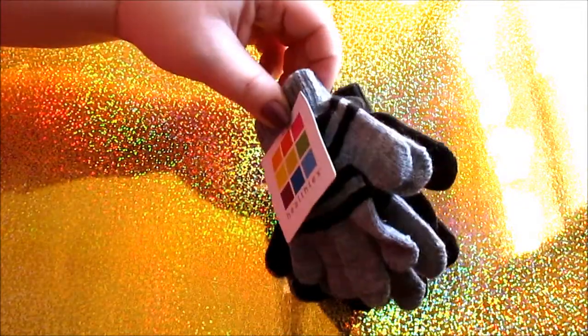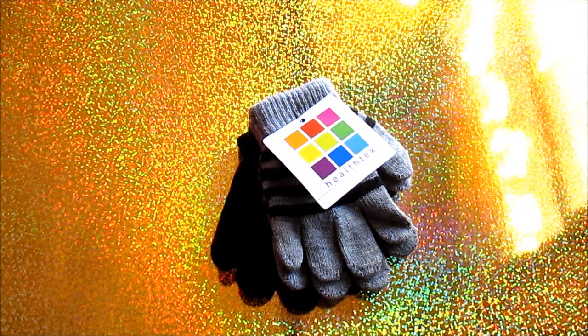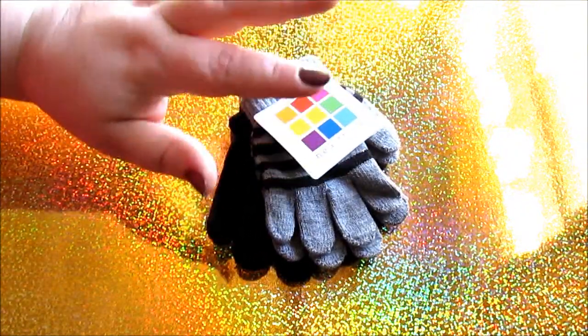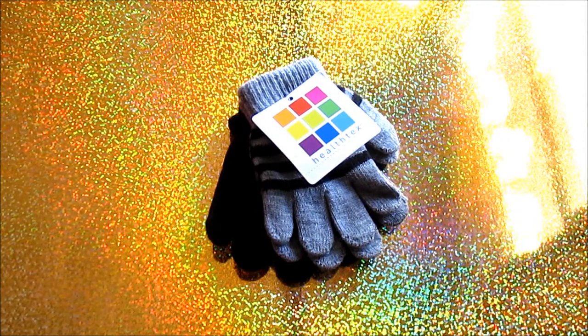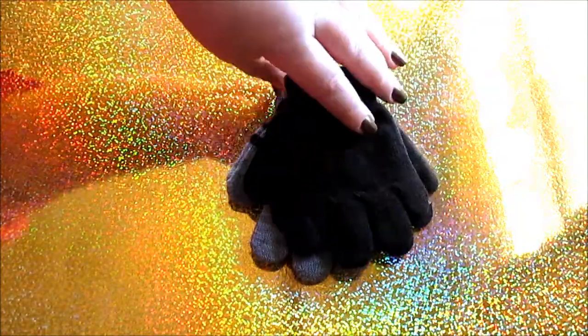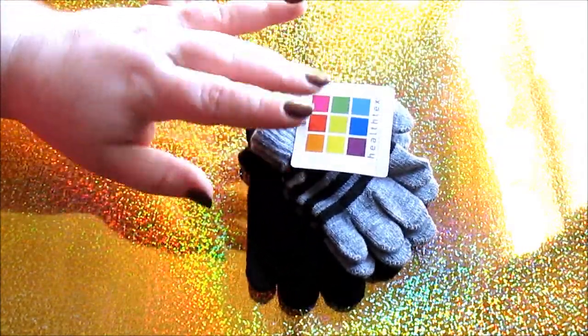Another thing for Connor: two packages of gloves. These were only 97 cents each. He's not going to be playing out in the snow a ton, but if we get a big snow he'll go outside for a little while. He just needs a basic glove to get from the door to the car. I always get basic black and gray because it goes with everything.